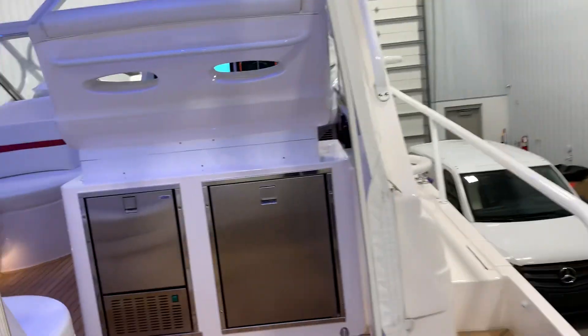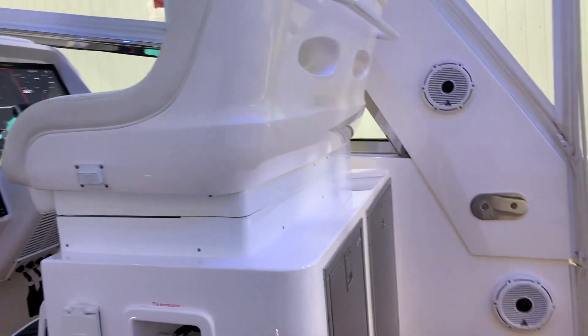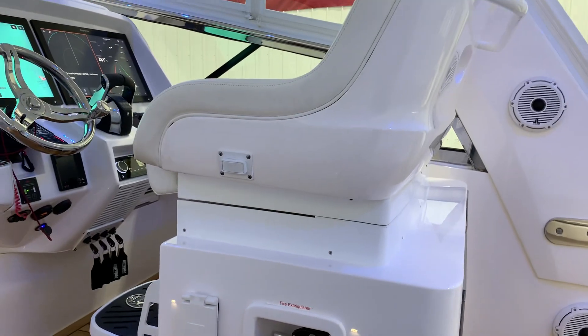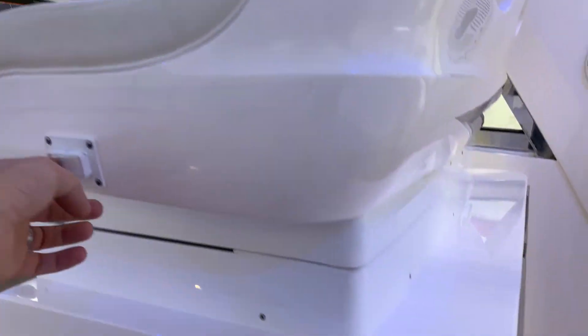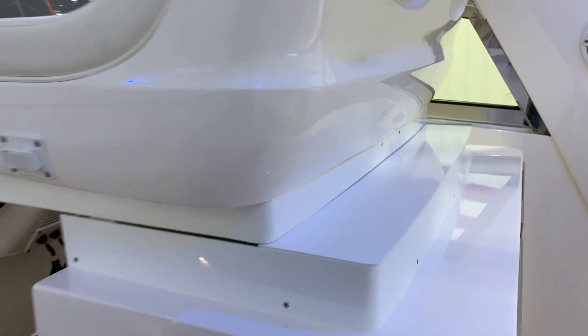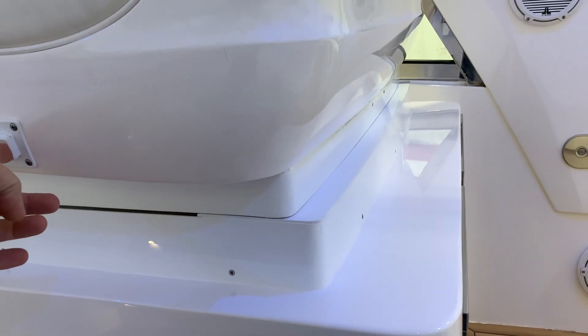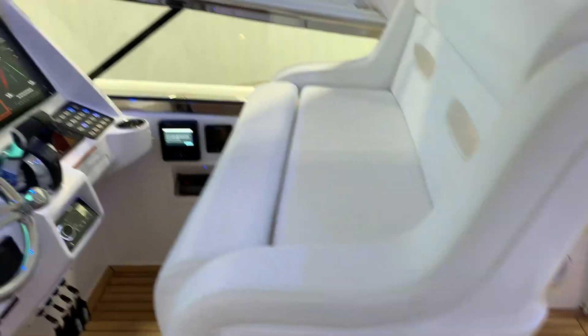One of the most notable things: the boat owner requested a taller power seat to be installed. So we fabricated a seat riser and all the trim pieces to accommodate this. It's about six inches of travel fore and aft, and three inches taller than the factory seat. The trim matches perfectly — looks like it's supposed to be there from the factory.